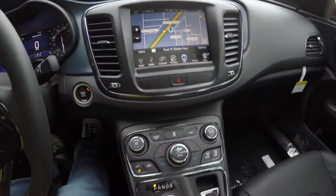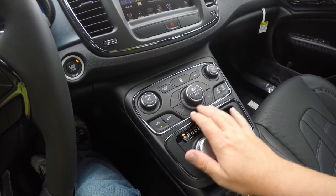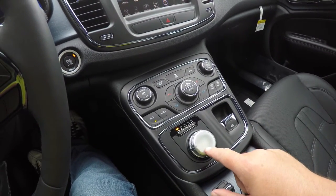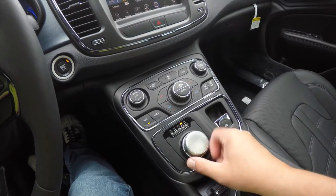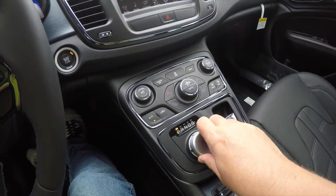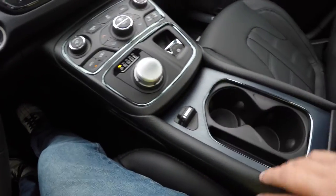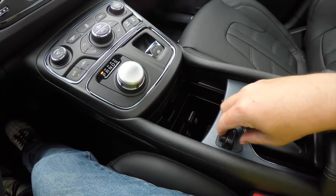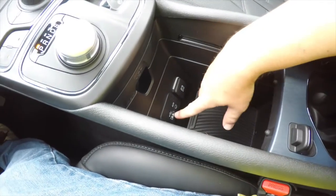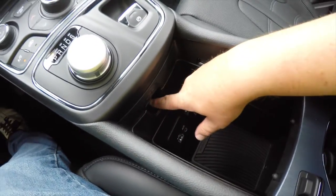Moving down the center console, it is nicely sloped at a 45-degree angle for added comfort. You have redundant controls for audio and dual climate, and your nine-speed rotary e-shift. You can place the vehicle in sport mode by pressing the lever down and turning it. There's also an electric park brake with safe hold, a multi-position sliding cup holder that reveals access to a large center console with a USB port, auxiliary input jack, 12-volt power point, and a handy cord pass-through.